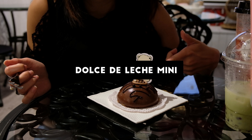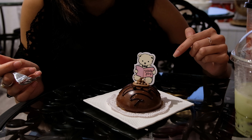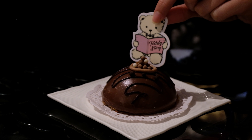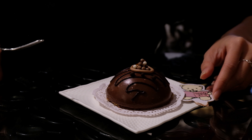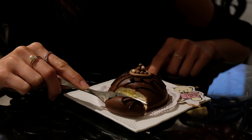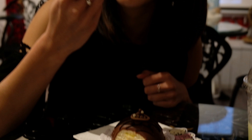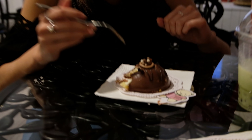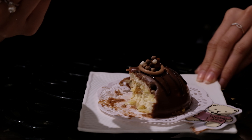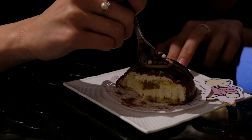This is the dulce de leche mini, also from Dufflet. It's a white biscuit filled with vanilla bean mousse and dulce de leche, finished with milk chocolate glaze. It tastes like vanilla mousse cake with chocolate on top. The little balls on top are crunchy. I think this one is actually less sweet than the last one — I like that the chocolate's not overwhelming, so it's not too sweet.